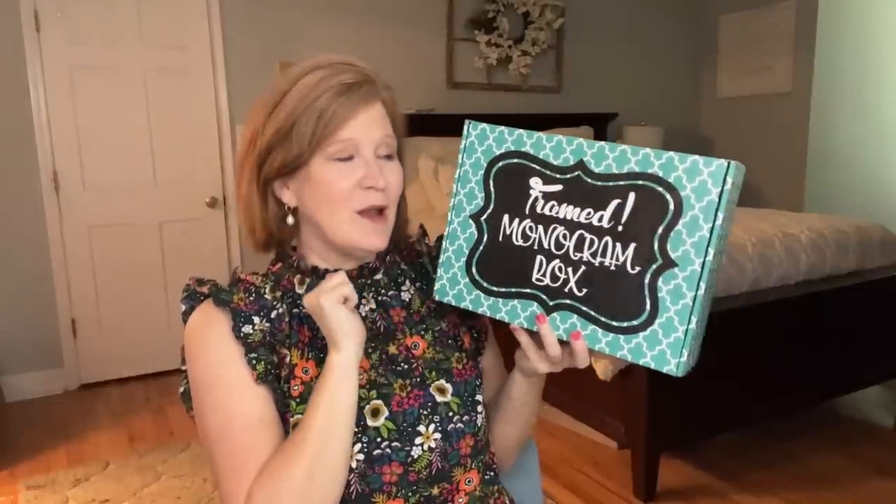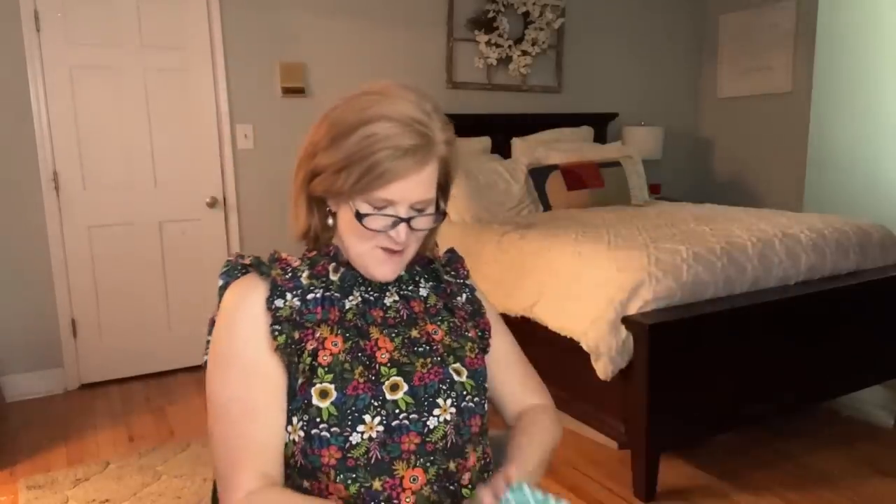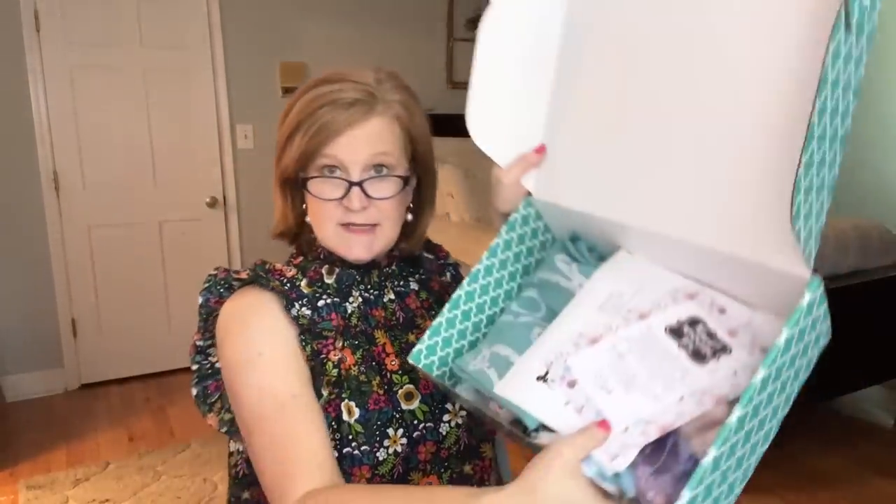I don't have a discount code for this box — I paid for it with my own money. I did have to go on a waitlist but only waited about one month before I got on. The box itself feels very southern to me. When you open it, it says: 'Summer is a time for vacation, a time for relaxation, and a time for family and friends. We want you to feel your best with the items in this month's box, no matter how you spend your summer days.'